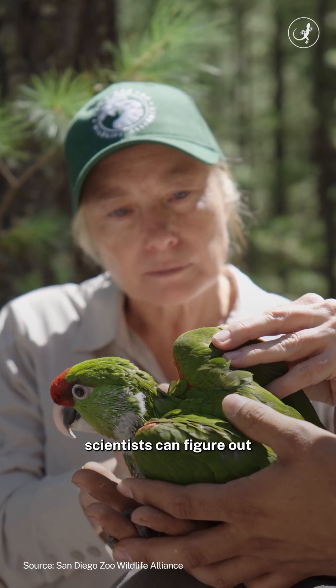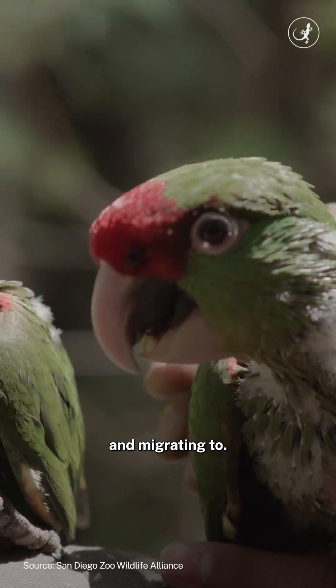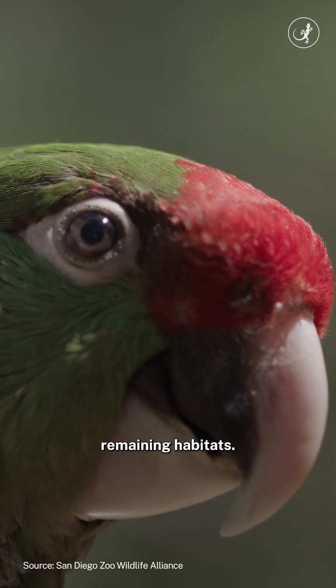By tracking these birds, scientists can figure out where they are nesting, breeding, and migrating to, allowing them to protect the birds' remaining habitats.